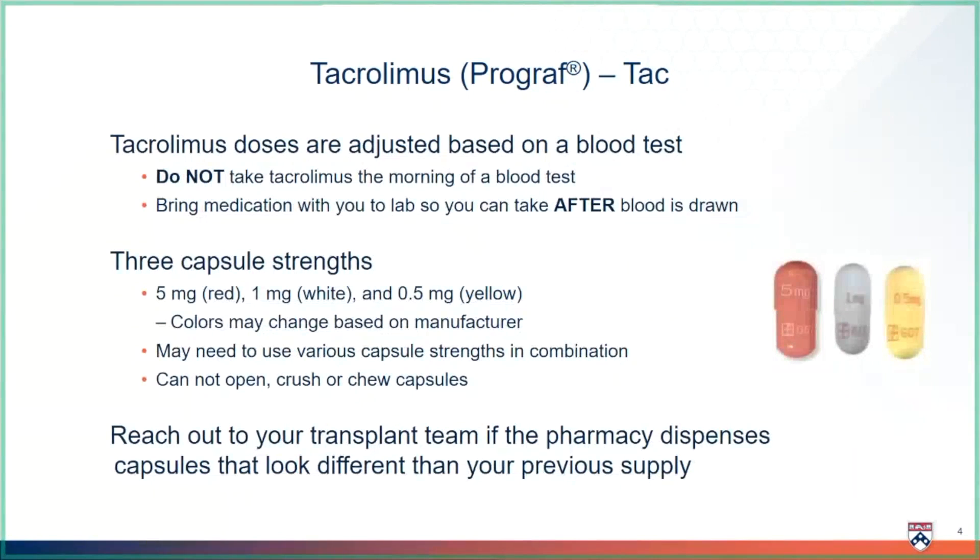Tacrolimus doses are adjusted based on a blood test. It is very important that you do not take your tacrolimus the morning before the blood test. If you are getting your blood draws at a lab or clinic, be sure to bring the dose with you so you can take it as soon as your blood work is finished.